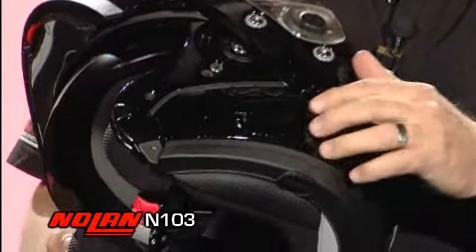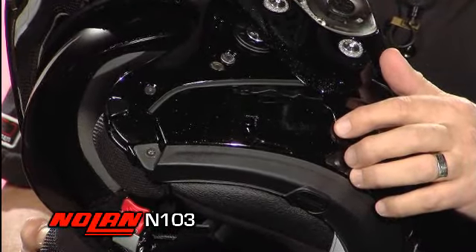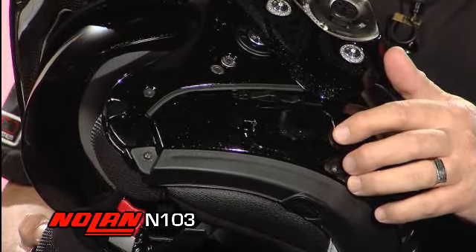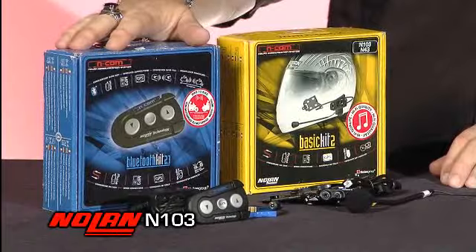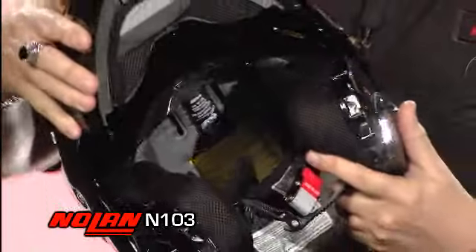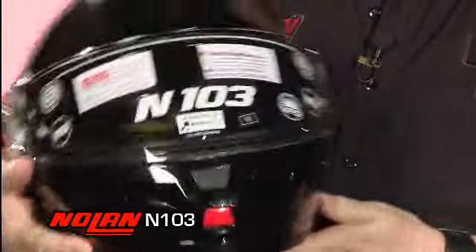Like all of our Nolan top helmets, you have the ability to add our ENCOM Bluetooth communication system, which is engineered specifically and exclusively for Nolan helmets, giving you great communication features. The ventilation system on the N103